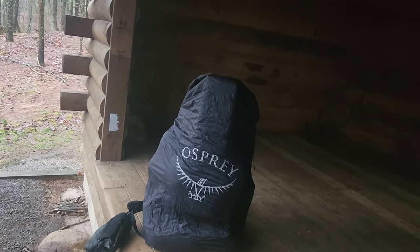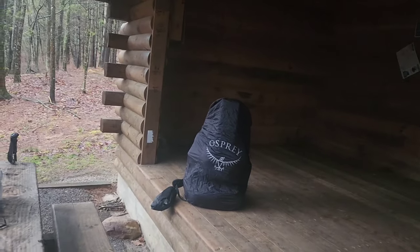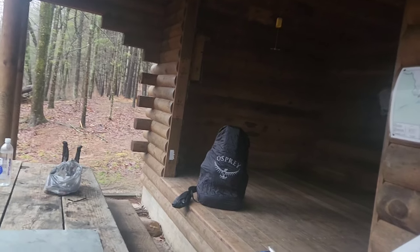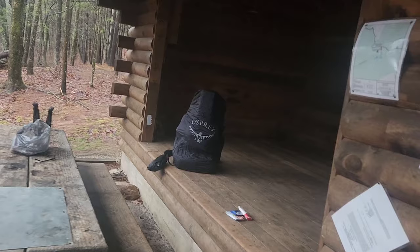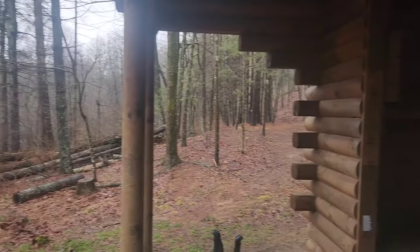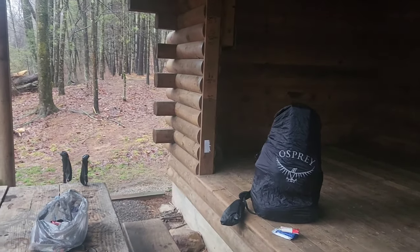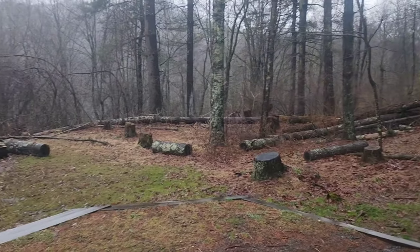I just put an Osprey rain cover on a Z-Pack backpack. I'm gonna stand back here — there might be some sort of disruption in the time-space continuum. Seems okay. All right, I'm setting off. Won't be doing a lot of videoing; looks like it's gonna be raining most of the time. I've got almost 12 miles to get to the alpaca farm.